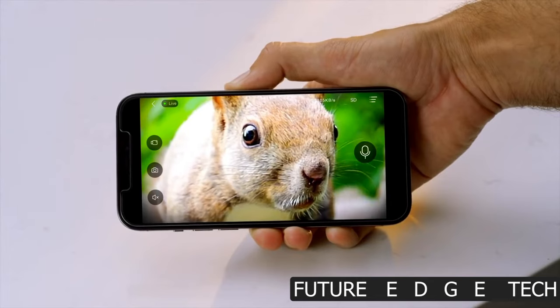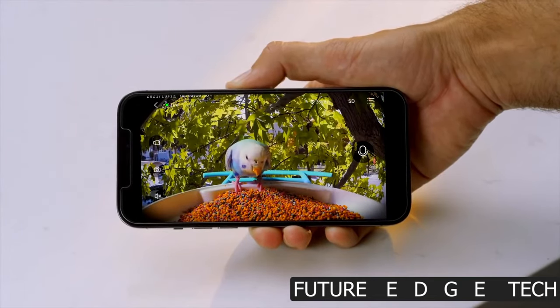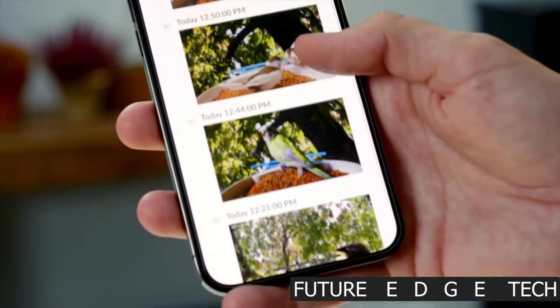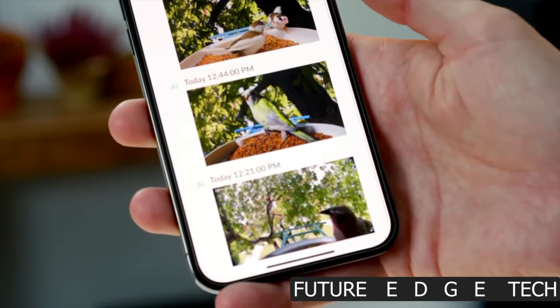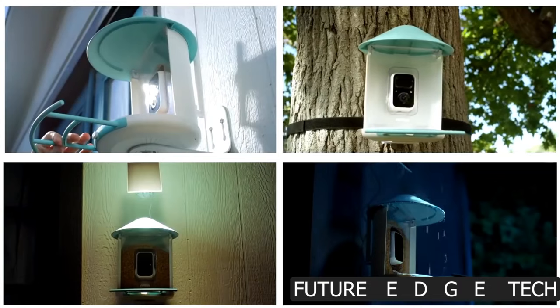Designed with both birds and enthusiasts in mind, the Birdfee Smart Bird Feeder is a blend of elegance and intelligence. Its sleek design seamlessly integrates technology, enhancing your birdwatching experience. Capture the exquisite details of every feathered visitor with the built-in high-definition camera.